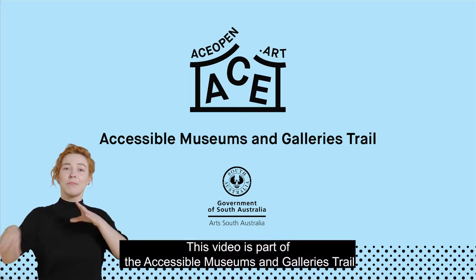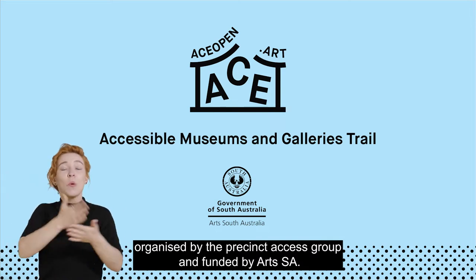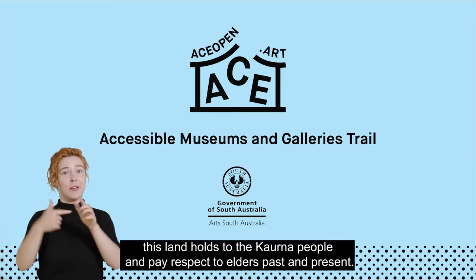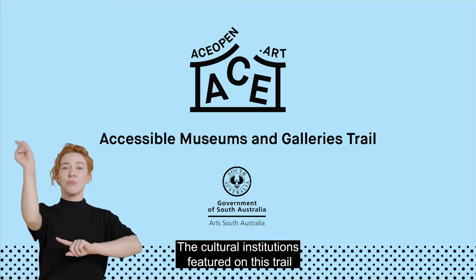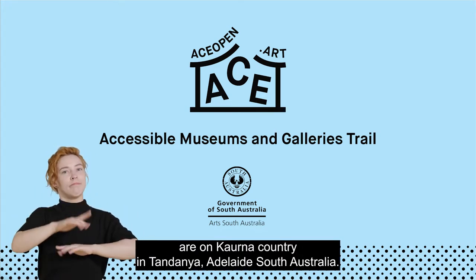This video is part of the Accessible Museums and Galleries Trail organized by the Precinct Access Group and funded by ArtsSA. We live and work on Kaurna Country and recognize the significance this land holds to the Kaurna people and pay respect to elders past and present. The cultural institutions featured on this trail are on Kaurna Country and Tandanya, Adelaide, South Australia.